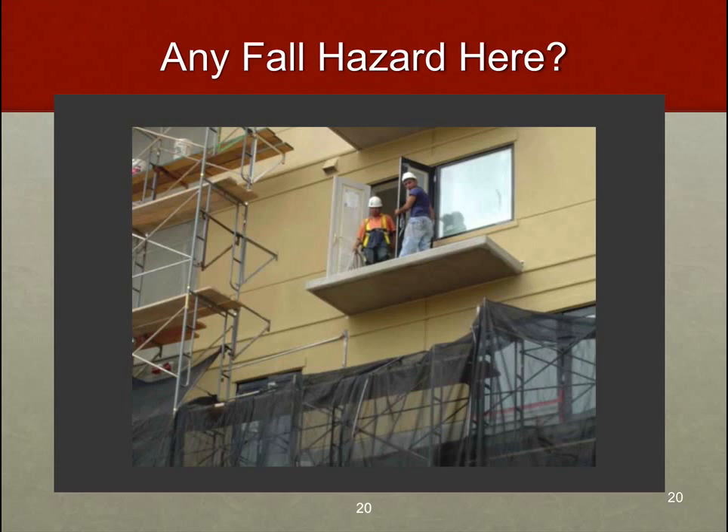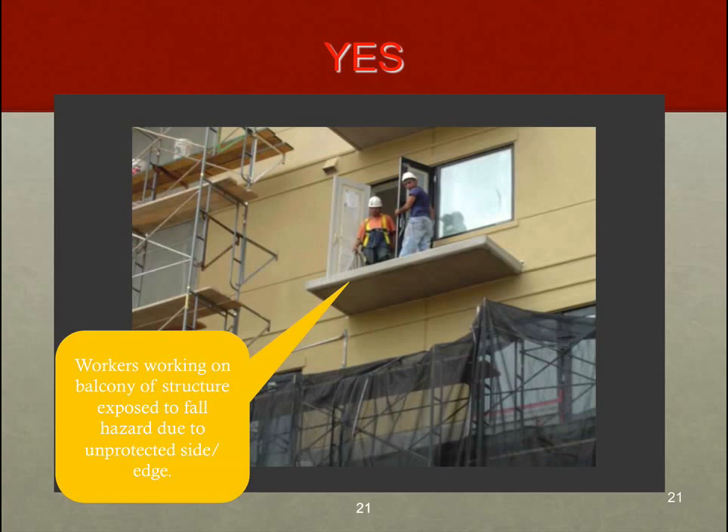These two guys look really busted — like, who's taking a picture of us? Well, it was probably an OSHA compliance officer. We have some problems here. You can see them out on a balcony that looks like it's under construction, near some scaffolding, with a bunch of metal beams and rods they could fall onto underneath. Again, we have that potential to fall more than six feet. We must protect people from falls at six feet or greater — that's the rule. Get it in your head.